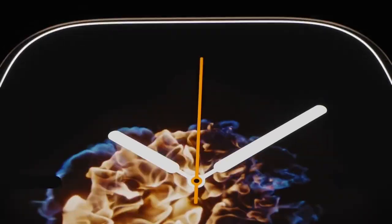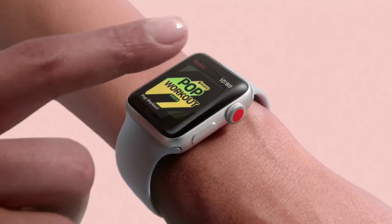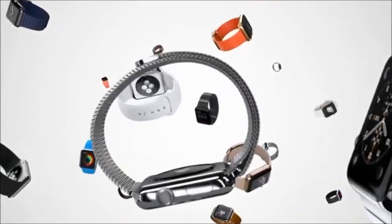Hey everybody, welcome to my video where I compare Apple Watch Series 5 to the Series 3 and tell you all about the benefits each one has to offer to help you make the best buying decision. So stay tuned.